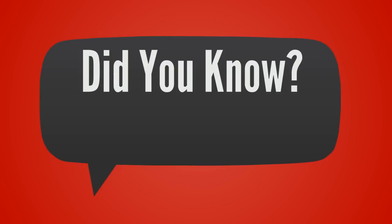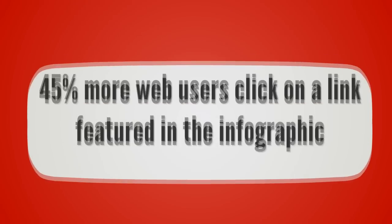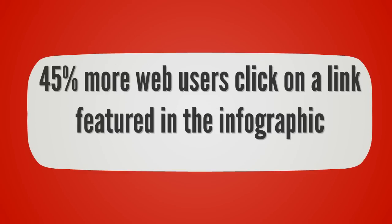Did you know that using photos accounts for 93% of the most engaging post types on Facebook? When you start sharing infographic-based photos on your social media profiles, 45% more web users will click on a link featured in the infographic, and 30% of them will forward it.